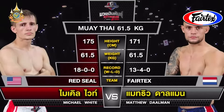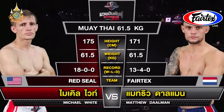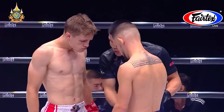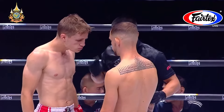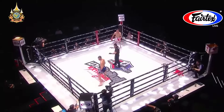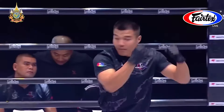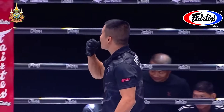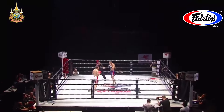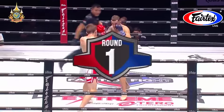Here's the tale of the tape — Muay Thai at 61.5 kilograms: Michael Wyatt from the USA taking on Matthew Dahleman from the Netherlands. We go into three rounds of action here in centre ring. 61.5 kilograms — very light but still a very strong weight division, especially for the height of these fighters, both around 170 centimetres.